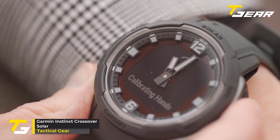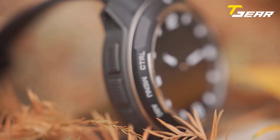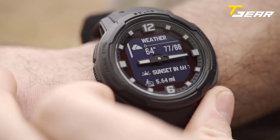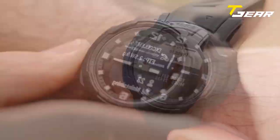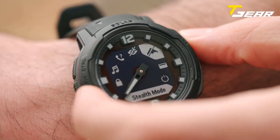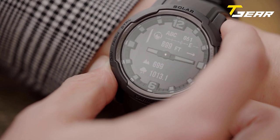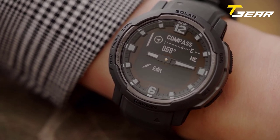Garmin Instinct Crossover Solar. The Garmin Instinct Crossover Solar Tactical Edition is an exceptional timepiece tailored to the requirements of outdoor enthusiasts, hikers, campers, and tactical operators. A standout feature is its luminescent analog watch hands, housed within a bold and durable watch body. The watch hands and markers glow brightly in low light or darkness, ensuring the time is readable in even the most challenging environments. It also utilizes Revo Drive technology to deliver accurate analog timekeeping, even in demanding surroundings.